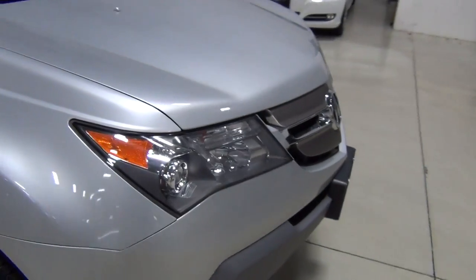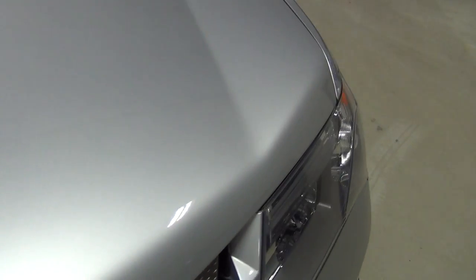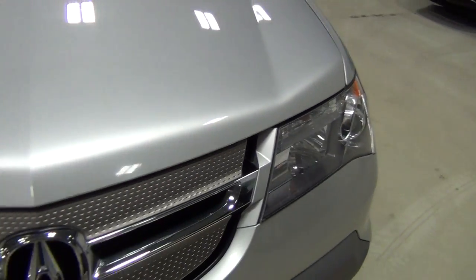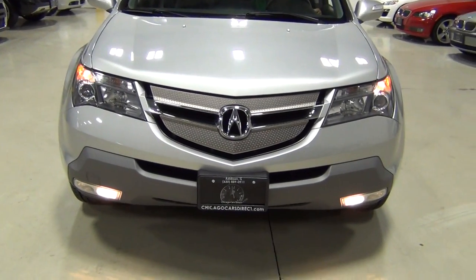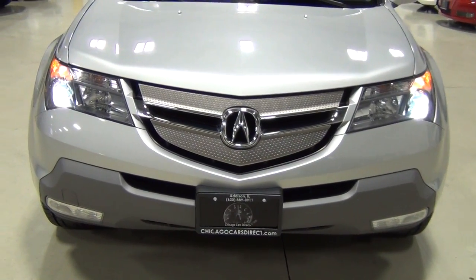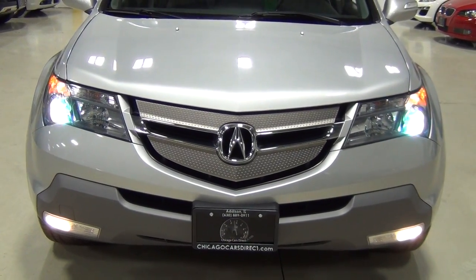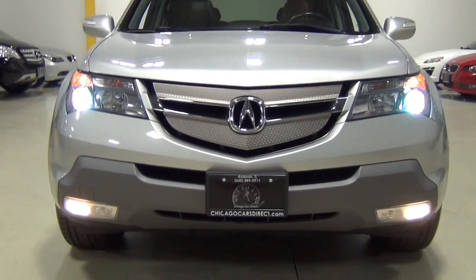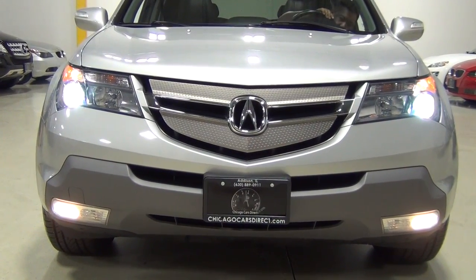I'll show you the front. I did notice there's a 3M clear bra on the front — looks like a smaller one, kind of protecting the front of the hood. I love the front of the vehicle; looks really aggressive, really nice. This is one of the times where Acura didn't mess up the front end of a car. The Xenon headlamps look great.